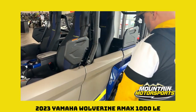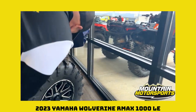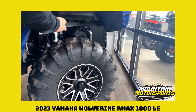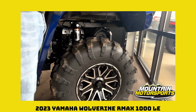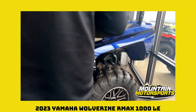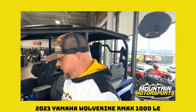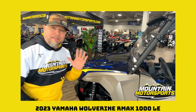Back to the rear — looky looky at that Fox suspension, full travel Fox suspension, braided stainless brake cables. This machine right here is a lot of fun. It is a 2023 Yamaha Wolverine 1000 R-Max Limited Edition.